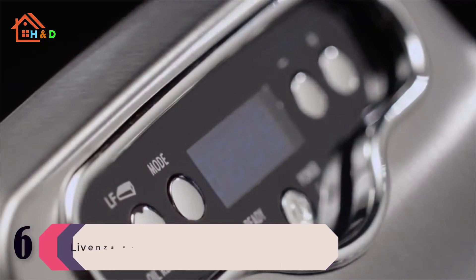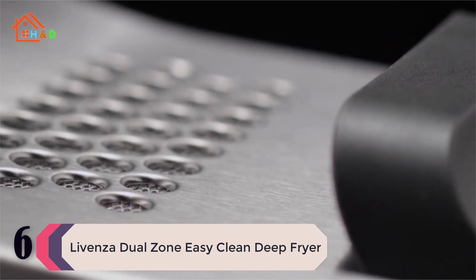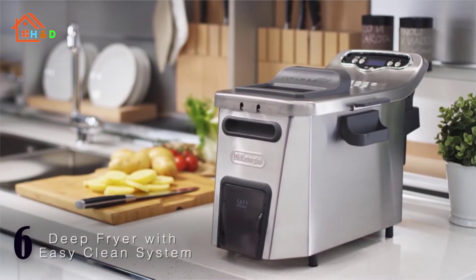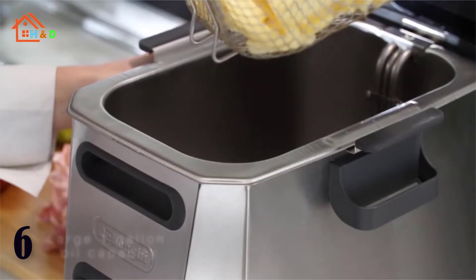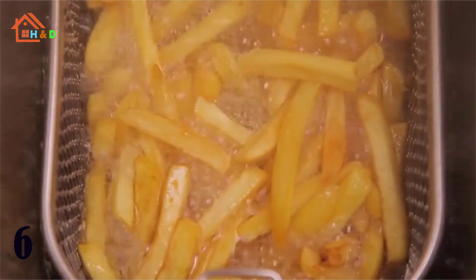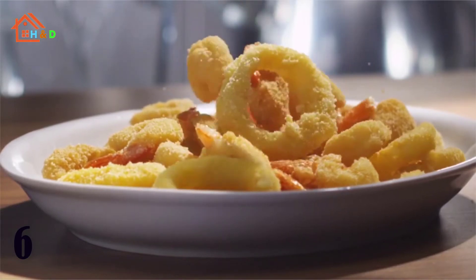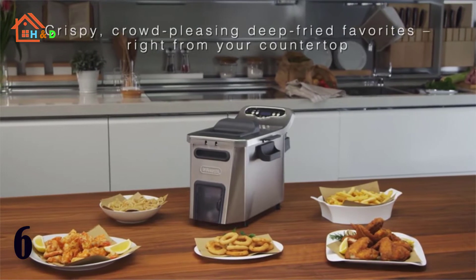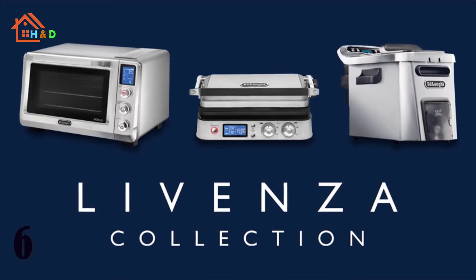At number 6 we have the Best Livenza Dual Zone Easy Clean Deep Fryer. The DeLonghi Livenza Deep Fryer with EasyClean system makes it easy to cook for a larger family or entertain a crowd. The featured EasyClean system makes the cleaning process a cinch with an integrated spout that allows you to drain oil directly from the fryer without ever having to touch it. The new Livenza Deep Fryer also offers an increased oil capacity of up to one gallon along with a unique cool zone area, so your oil stays 20% cleaner with less odor and less oil absorbed into the food.